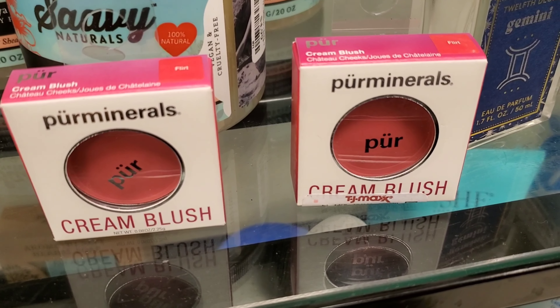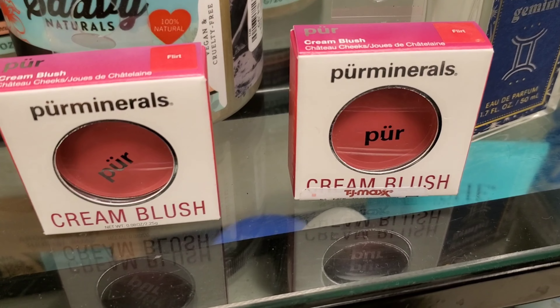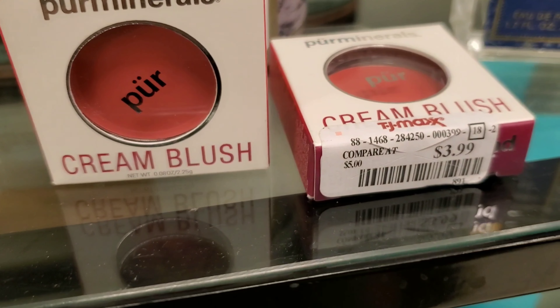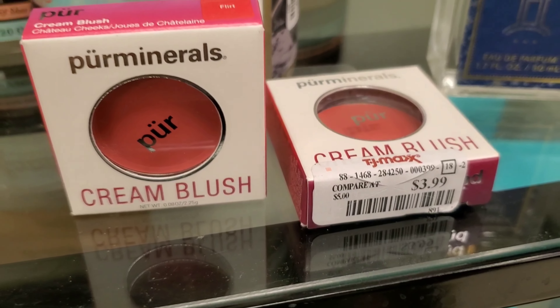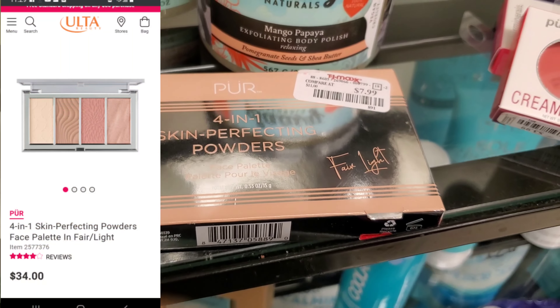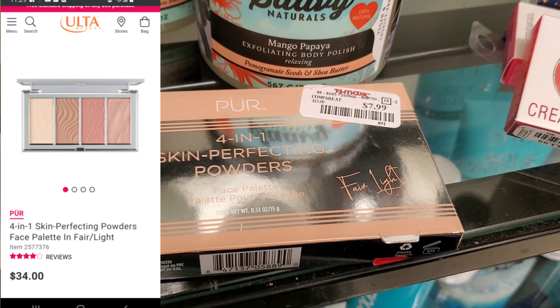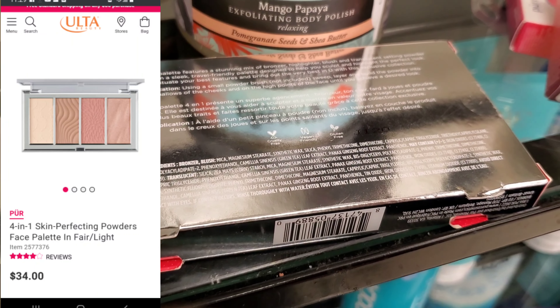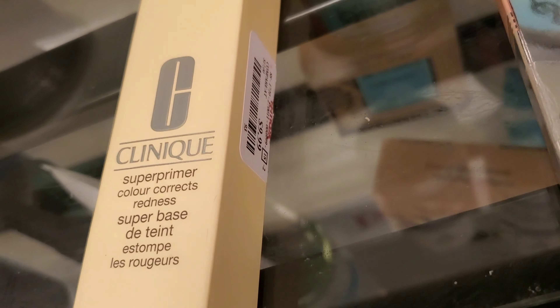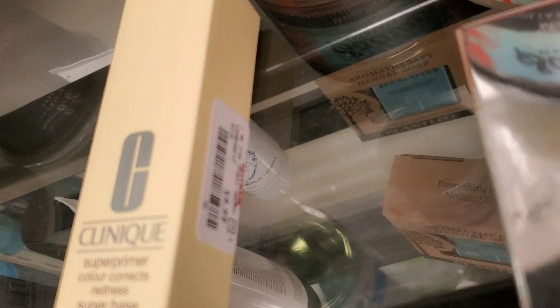I found this new here — a Cream Blush from PURE in the shade FLIRT. It looks really very pretty, going for only $3.99. They also had this new from PURE 4-in-1 Skin Perfecting Powders for $7.99 — very pretty on the inside. And they had this Clinique Super Primer Color Corrects Redness for $9.99, new here at TJ Maxx.